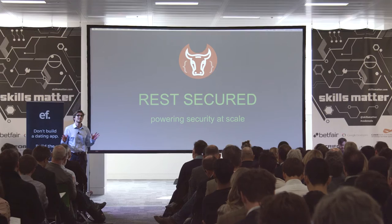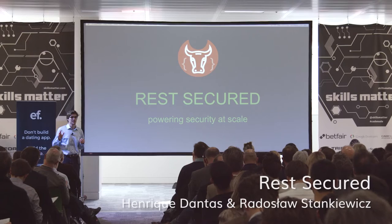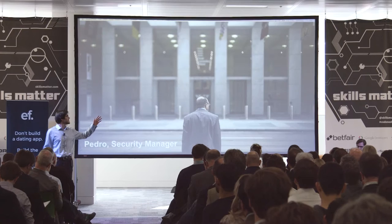Hi, I'm Henrik, co-founder of REST Secured. We automate security testing. Our mission is powering security at scale, starting with APIs.